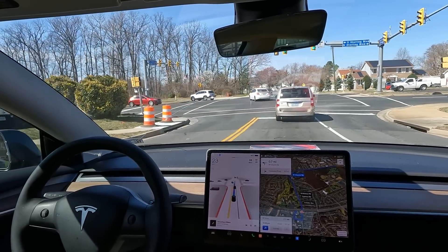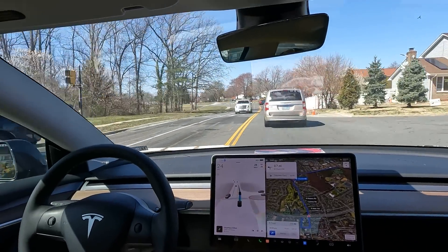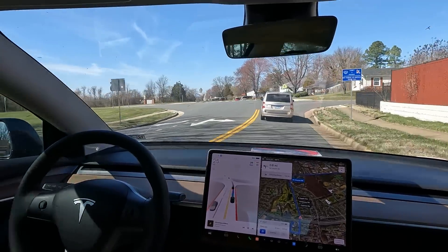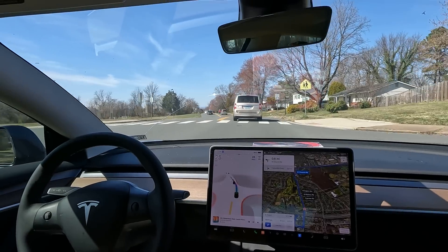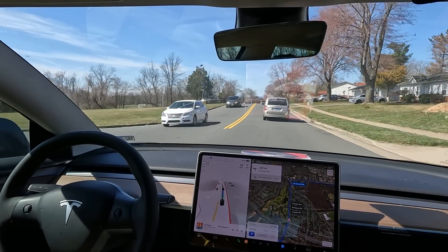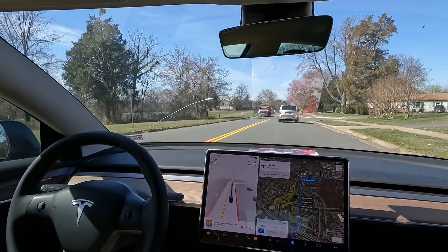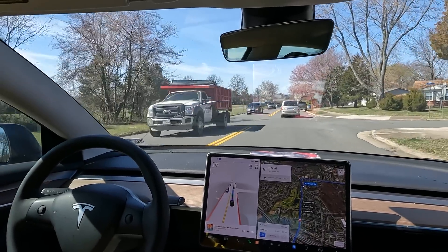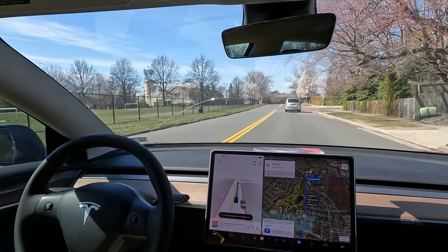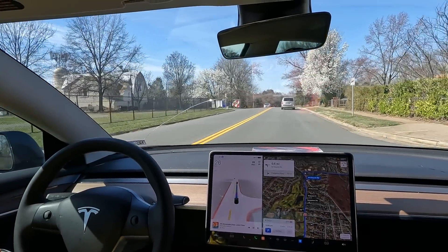Shout out to FSD and the autopilot team at Tesla. Even though it failed that one little test, it actually passes the everyday test. You can't expect the computer to be perfect overnight — it learns, it gets better. As a beta tester, let me tell you, it has improved significantly. My findings from how long I've driven it show very, very rapid improvement. I'm filming this video in 2023.